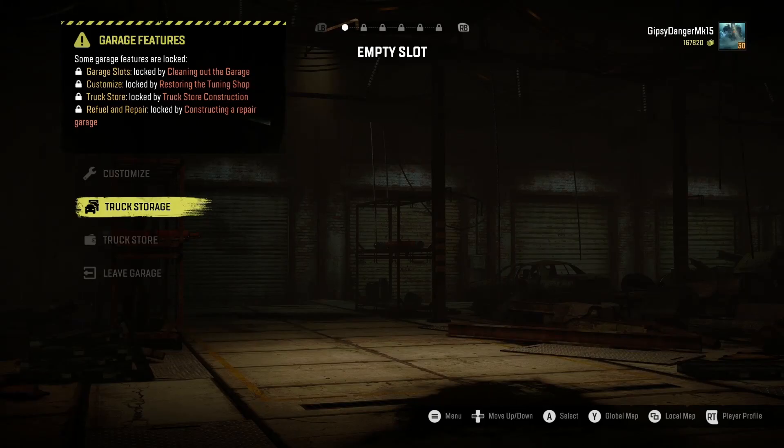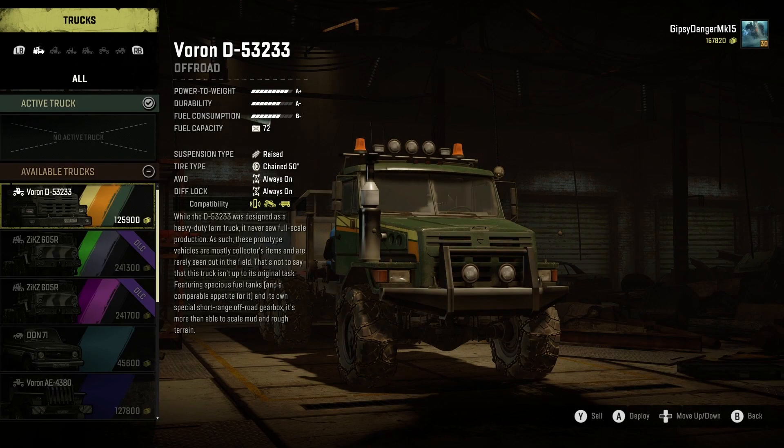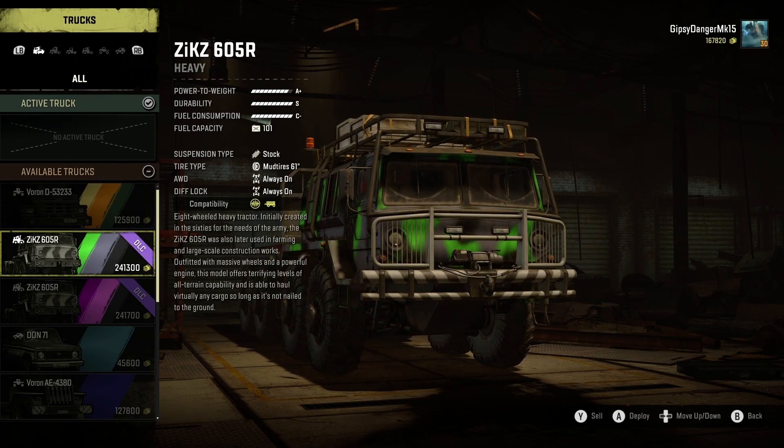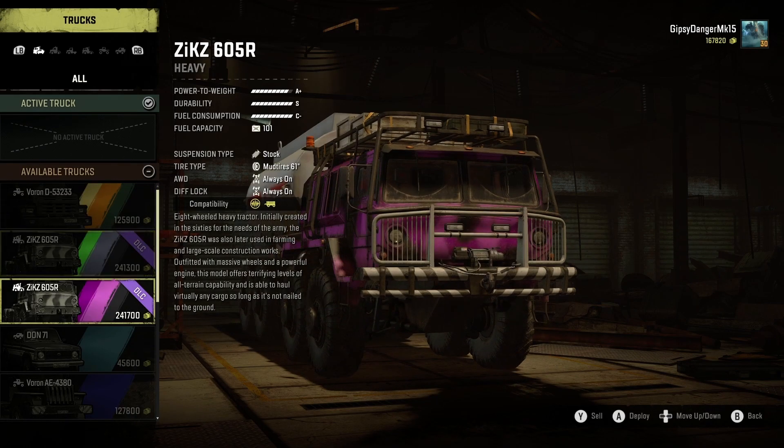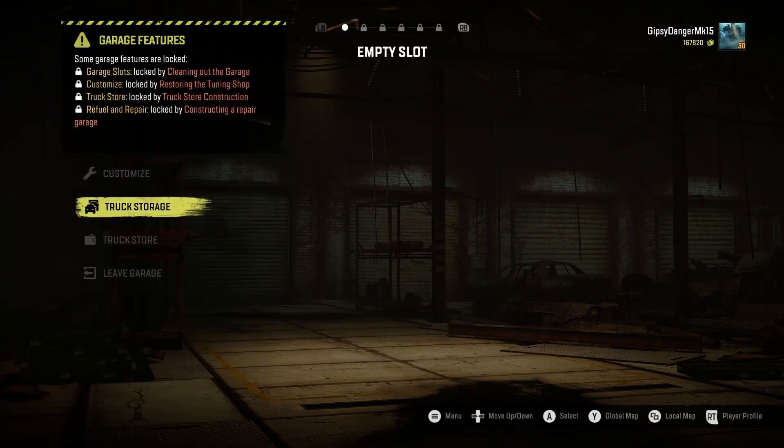Some garage features are locked. Garage slots are locked by cleaning out the garage. Customization is locked by restoring the tuning shop. Truck store is locked by truck store construction. Refuel and repair is locked by constructing a repair garage. So we only have access to our vehicles and cannot do anything to them — which is fine because I have everything currently available, and I have multiples of some.